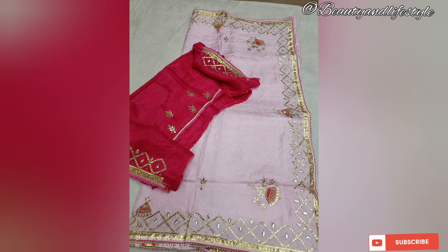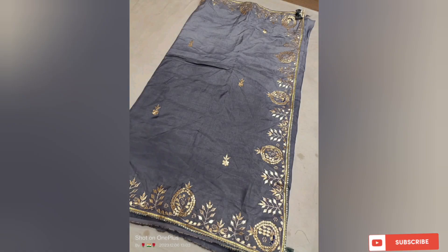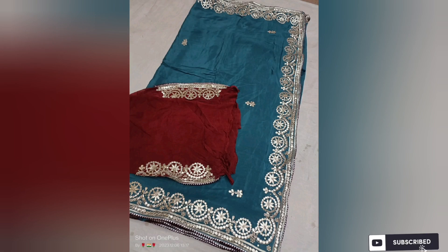Elevate your style and embrace the essence of Indian tradition and culture. Thank you for watching — don't forget to like, share, and subscribe to our channel for more stunning sarees and fashion inspiration. If you want to purchase this saree, the link is in the description box. Till then, bye, take care, and thank you for watching!